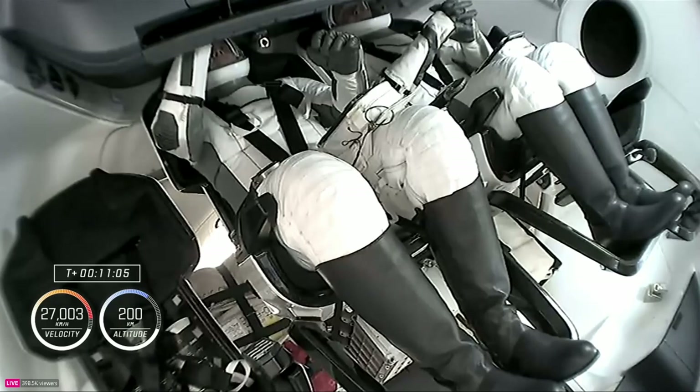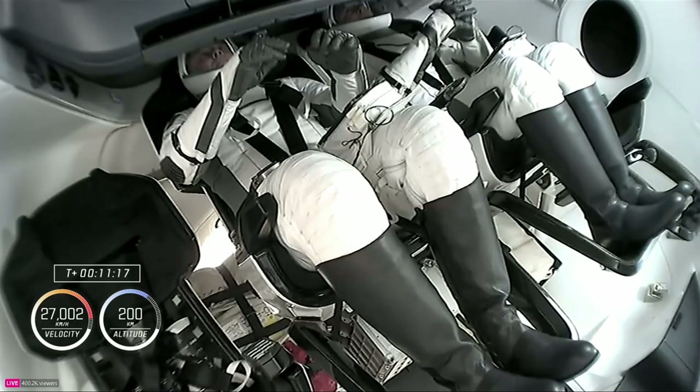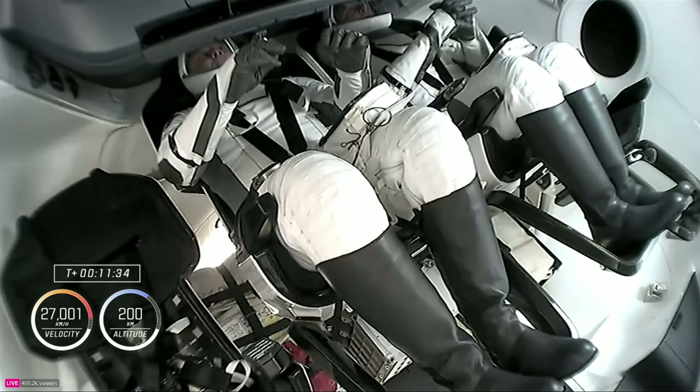We're also getting ready for the nose cone opening, which will allow Dragon to dock with the International Space Station about 28 hours from now. The nose cone stays closed during the flight uphill to protect all of the guidance, navigation, and control sensors and Dragon's docking adapter. It's also covering four Draco thrusters that will be used for the majority of phasing burns required as Dragon chases down the space station.